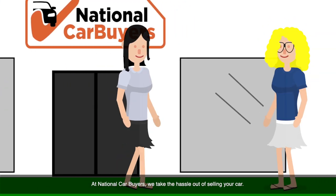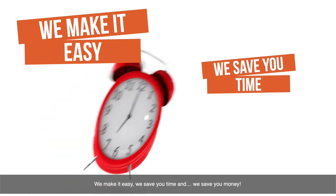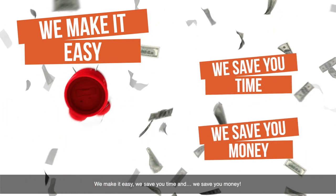At National Car Buyers, we take the hassle out of selling your car. We make it easy, we save you time, and we save you money.